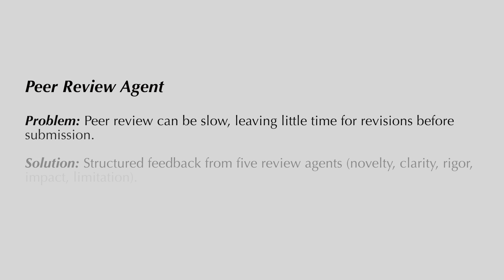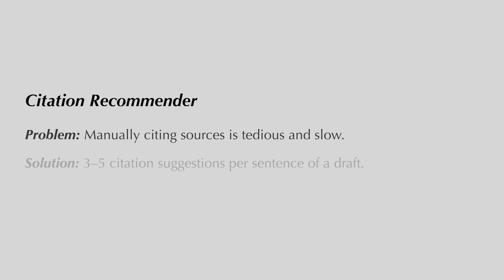The second one is the Peer Review agent, which gives very detailed feedback for any piece of work you provide — a research paper, an essay — just like a reviewer. The third is the Citation Recommender agent, which helps improve your credibility by finding highly cited, peer-reviewed sources that will strengthen the trustworthiness of your work.